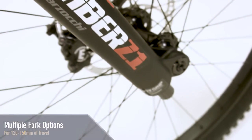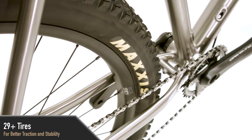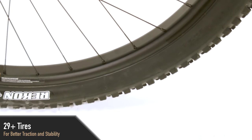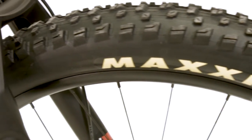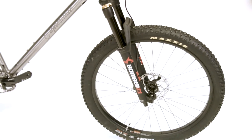The Steer is equipped with 29 plus tires, which have a wider traction pattern and higher volume than a standard mountain bike tire. The added volume allows the rider to use lower tire pressure, which improves traction and small bump compliance on rough trails. The larger tires also provide more stability and an overall smoother, faster ride.